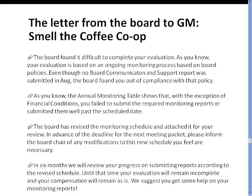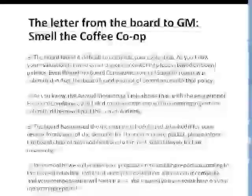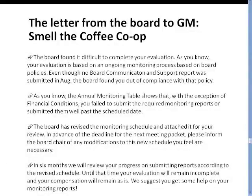In six months, we're going to review your progress on getting the reports in. We're basically extending your evaluation period. In terms of your compensation, it isn't going to change — we're going to go through another six months and see what happens. We can't make you get help on your monitoring reports, but we can make you give us monitoring reports. The board is making a statement to the manager: this isn't okay with us, this has to change. We're telling you clearly we need these monitoring reports and we're not going to wait until it all comes around again in the regular cycle. It's all said in a very professional, clear-cut, objective way.